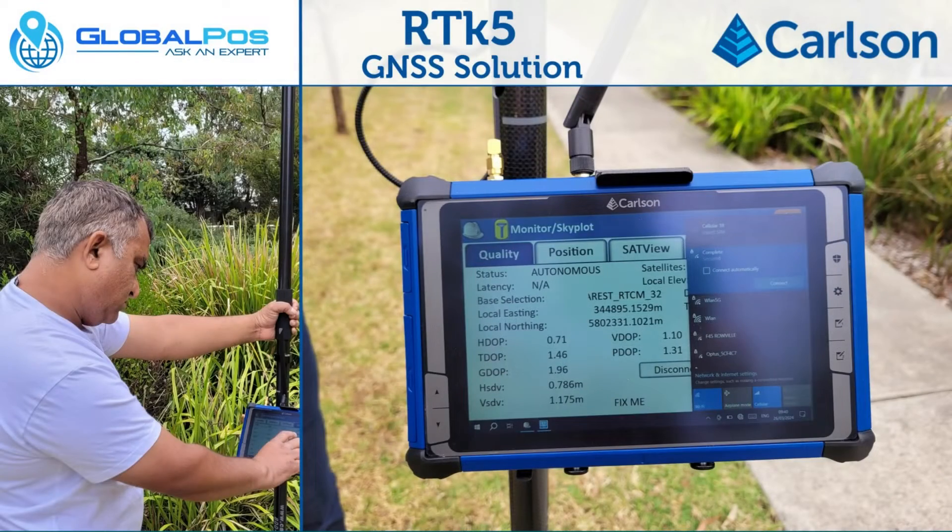Hey, I'm Brendan from GlobalPos. You might remember me from our other marketing videos. It's been a while. Today I'm introducing the Carlson RTK5 data collector.